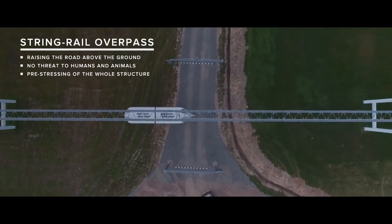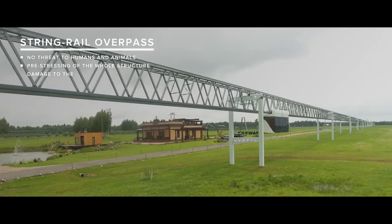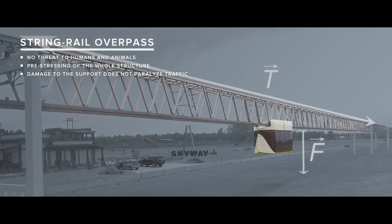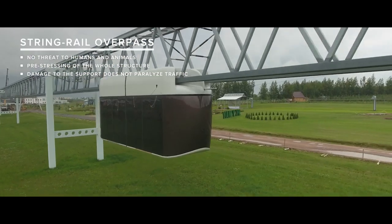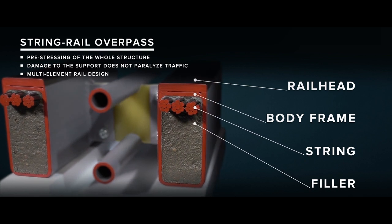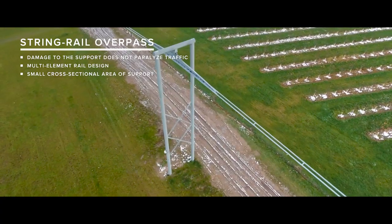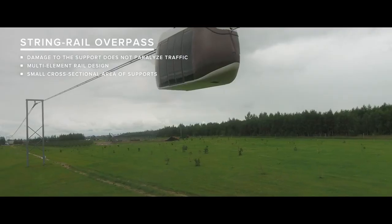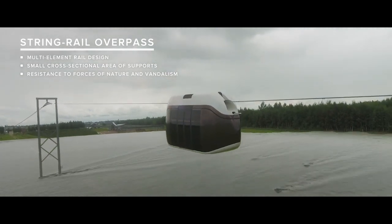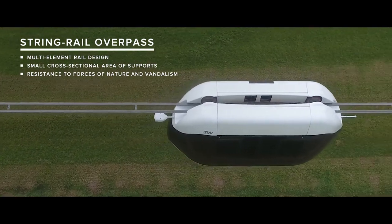The string track structure is integral. Even if several supports are damaged, it will not paralyze the traffic, as pre-stressed string rails will only bend without breaking. The small cross-sectional area of the main elements greatly diminishes the danger posed by hurricanes and tsunamis, floods, snow and sand drifts, which remain below the traffic level, thus rendering the track resistant to natural disasters.